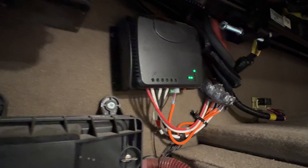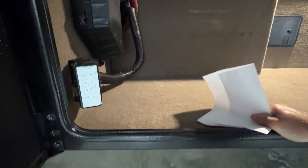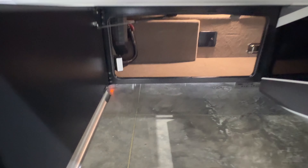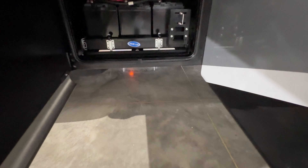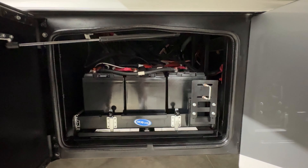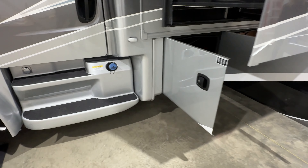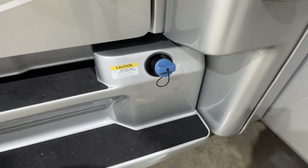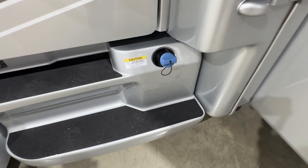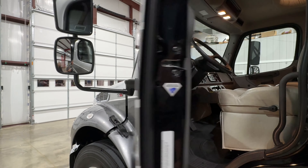Lots of storage up here too. There's your Xantrex 2,000-watt inverter. It's also got a 198-watt solar panel with a dual controller — what that does is charge both the chassis battery and the house battery. Once one is charged, it goes on to the next one and keeps both maintained. It also has six 6-volt batteries as your battery bank for the house with the inverter, on a slide-out tray so you can pull them out to service them.